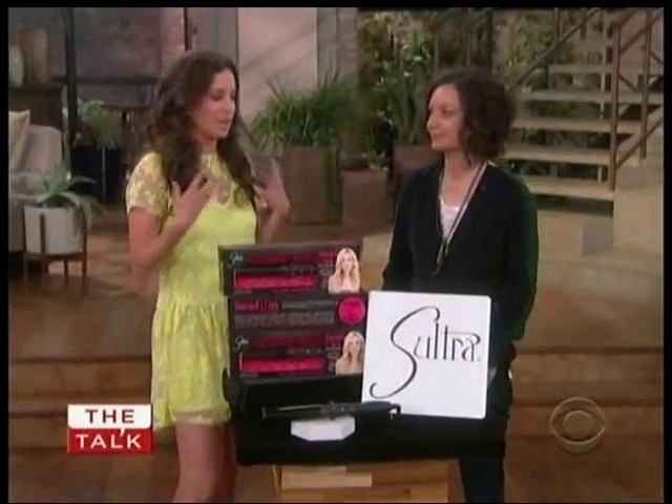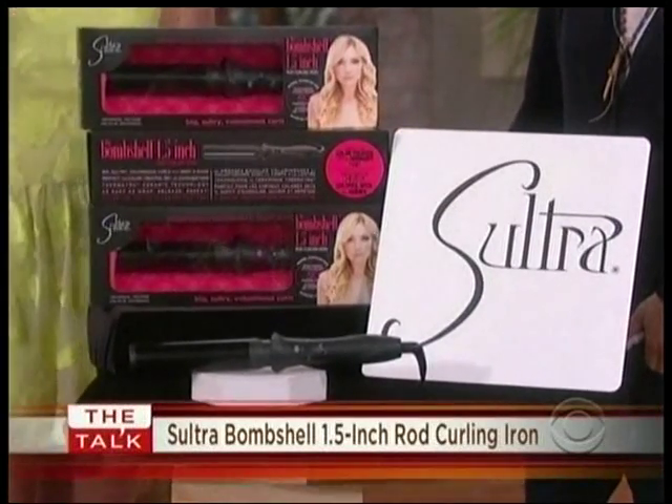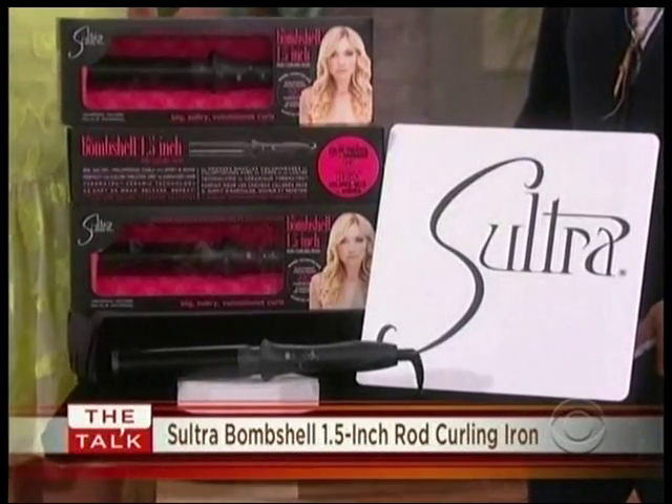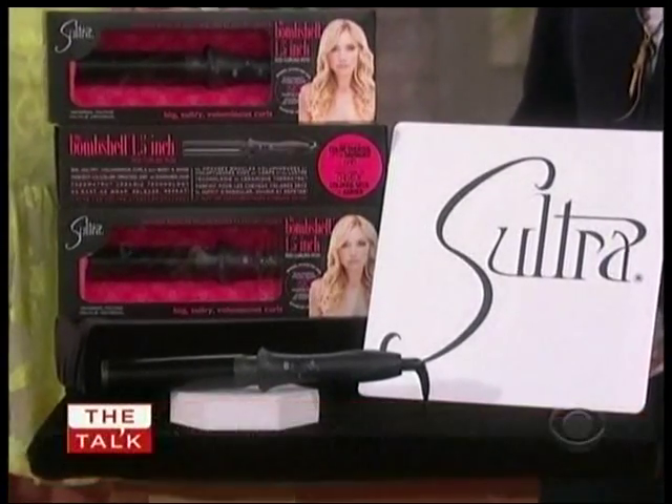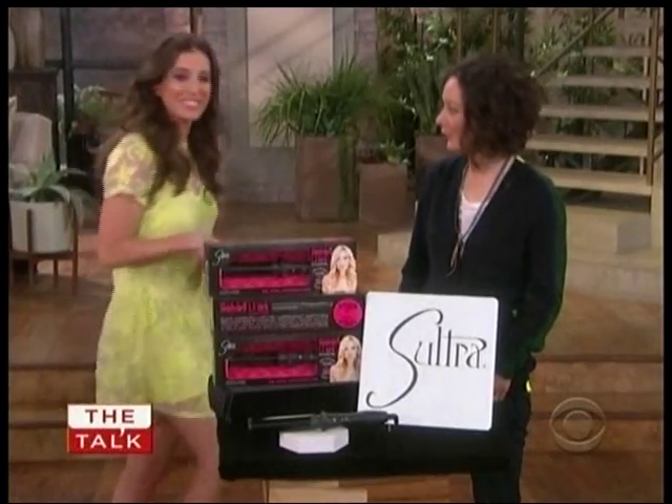Now, this is something that I actually used on my hair today, and it really lets you achieve those effortless curls and waves. It's from Saltra, and it's the Bombshell 1.5-inch curling iron. Not only can you get these voluminous curls and waves, but it also helps to mend your hair during the styling process as well. Oh, that's right.